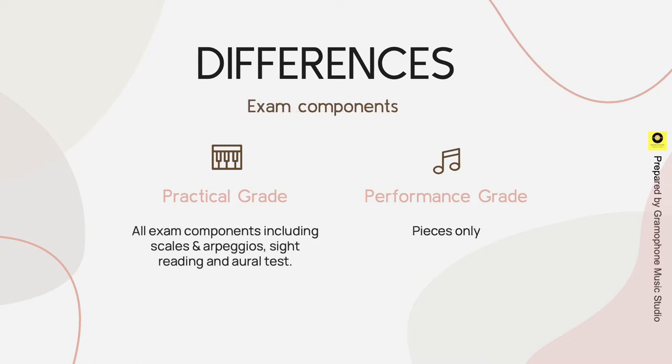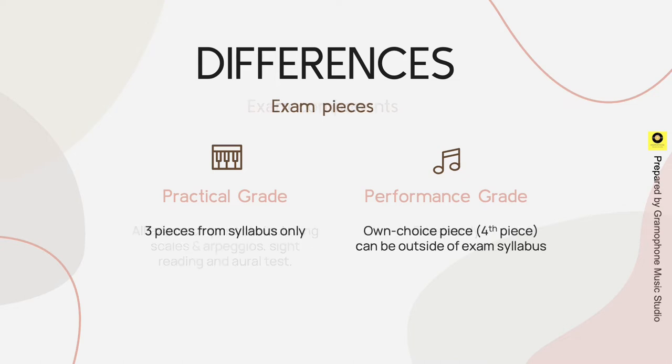The practical grade contains all exam components including scales and arpeggios, sight reading, and aural tests. The performance grade only contains pieces. For practical grade, candidates must choose three pieces from the syllabus, but for performance grade, they can select an own choice piece that is outside of the exam syllabus.